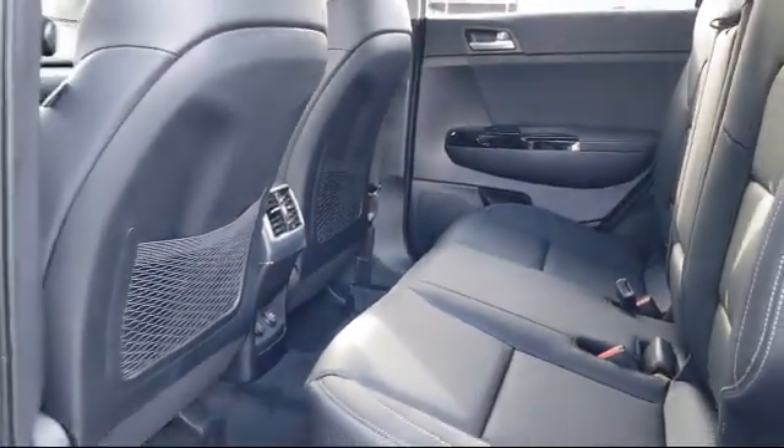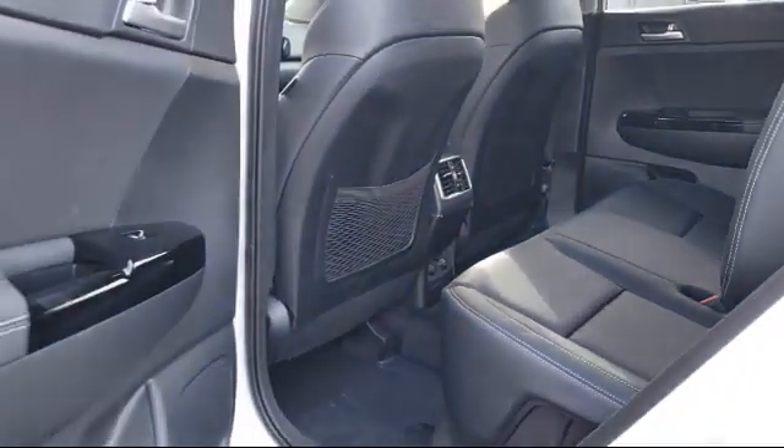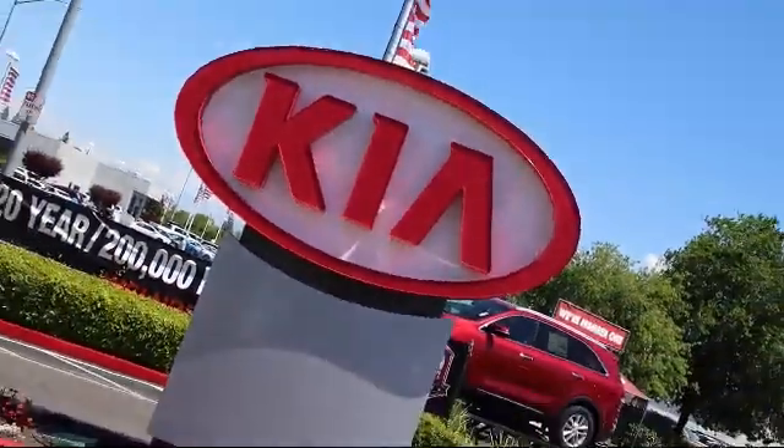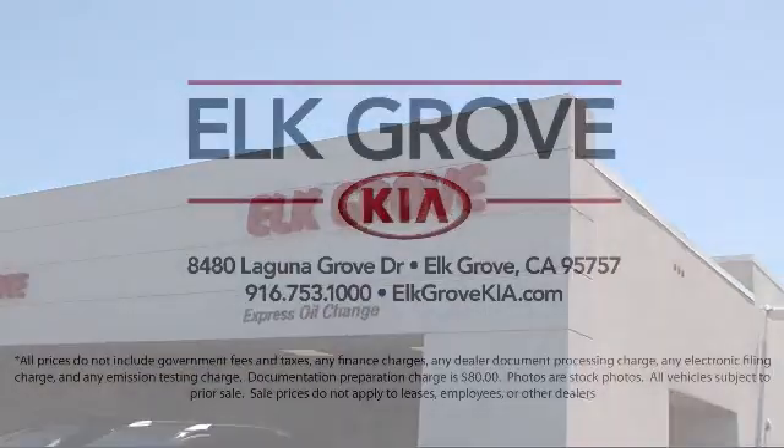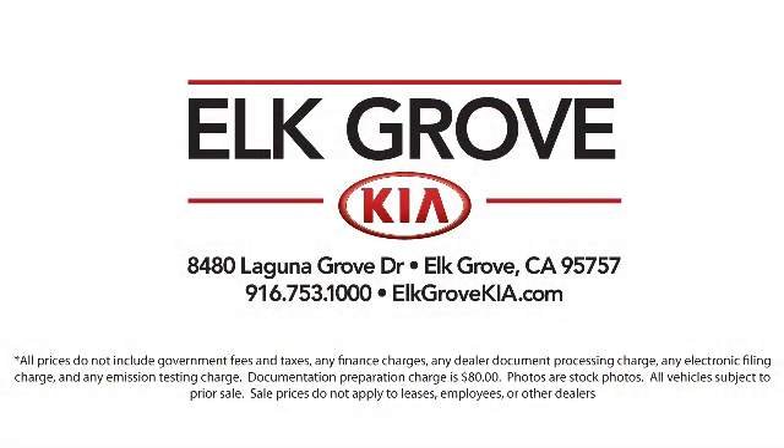We have some of the best lease and financing options available anywhere, so regardless of what your financial situation is, you can rest assured that our team is standing by to find a plan tailored to your needs. Allow our staff to demonstrate our commitment to excellence. Come see us today.